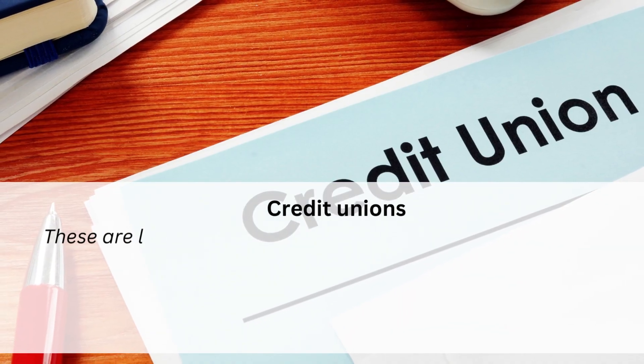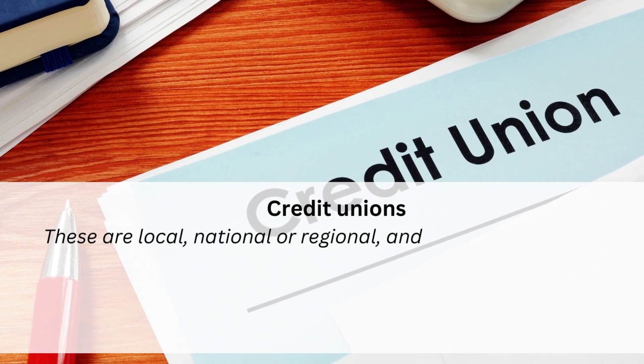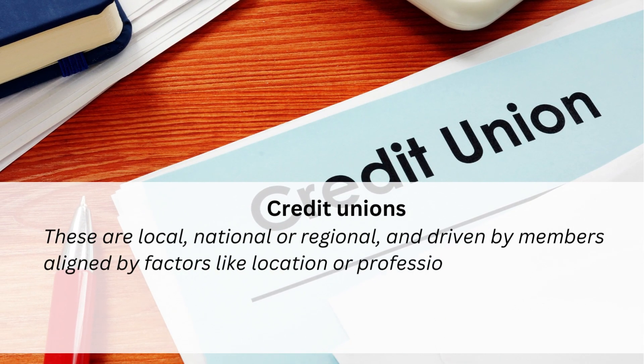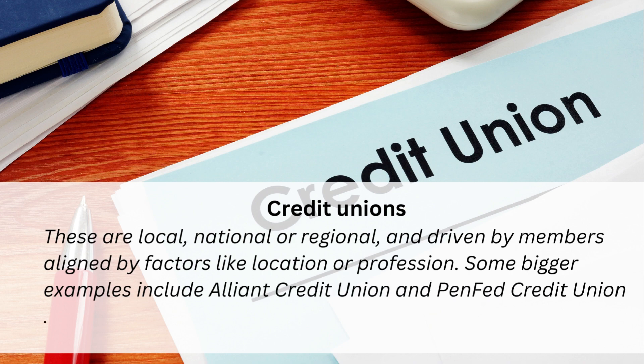Credit unions — these are local, national, or regional, and driven by members aligned by factors like location or profession. Some bigger examples include Alliant Credit Union and PenFed Credit Union.